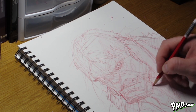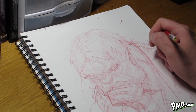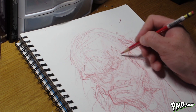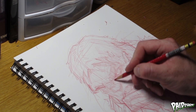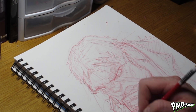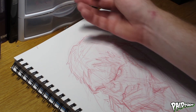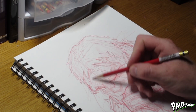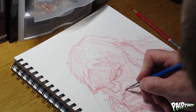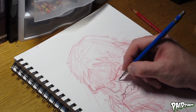I always start out with this red pencil, or any kind of light non-reproductive pencil, so that it's nice and light. I try not to go too dark, and if I do go dark, that means it's ready for pencils. At this point I think I'm ready for pencils, so I dive right in with a nice technical pencil.